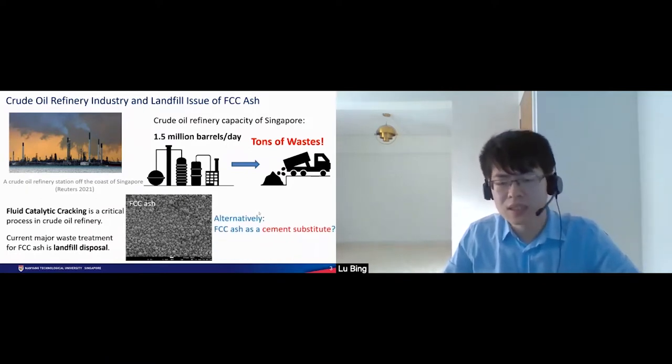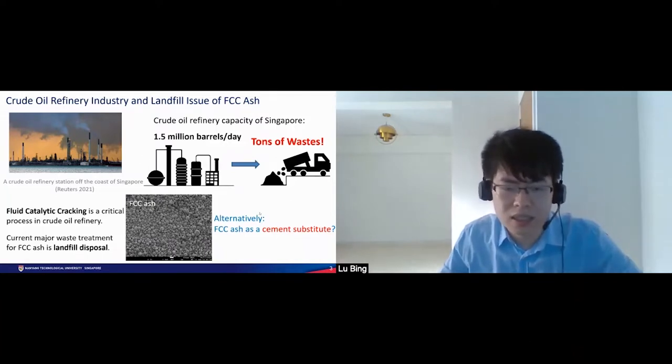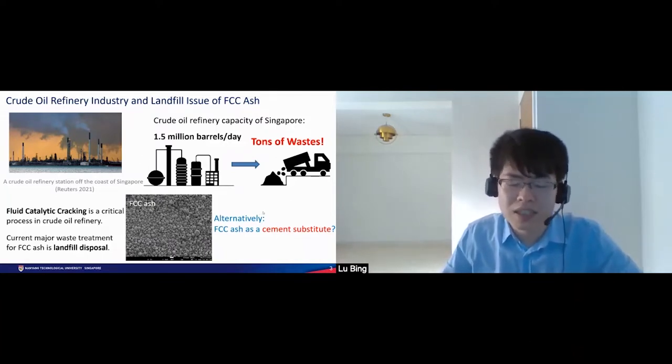Can we use the FCC ash as a cement substitute? The answer is yes, because firstly, the FCC ash shares similar chemical composition to cement. And secondly, the FCC ash also possesses certain chemical reactivity so that it can be used in the early hydration of cement. So the FCC ash can be applied as a cement substitute.